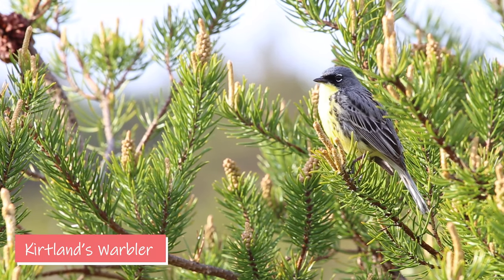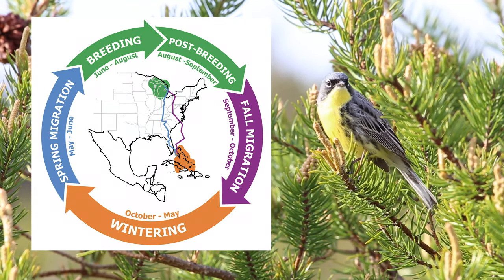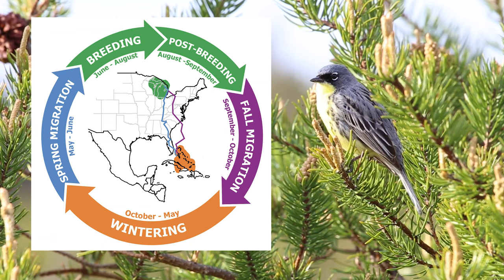Today, I'm excited to meet Nathan, a scientist who studies migratory birds. One of the birds he studies is called the Kirtland's Warbler. It lives in Michigan, Wisconsin and Ontario, Canada during the summer and then travels to mostly the Bahamas in the wintertime. In the spring and fall, it's traveling between these two locations.